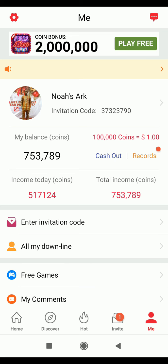Before I go to cash out, let me show you something. In the Me section, if you click on 'Enter Invitation Code', it asks you to input a referral code. My personal referral code will be in the description of this video. If you input it, you're going to get your first 8,000 coins - that's how I also started. I used someone's invitation code and got my first 8,000 coins.